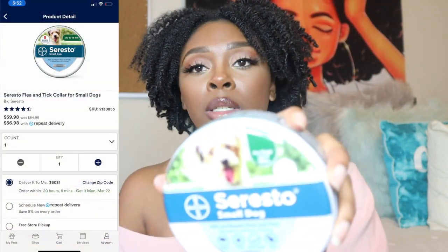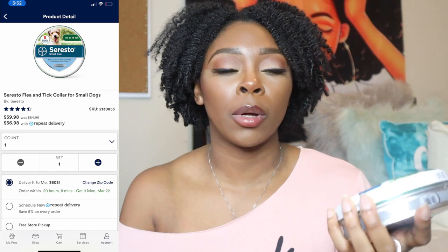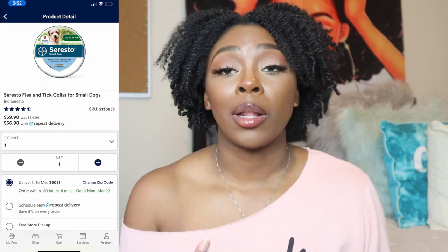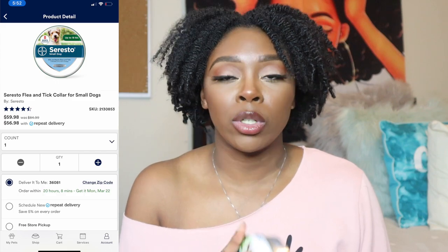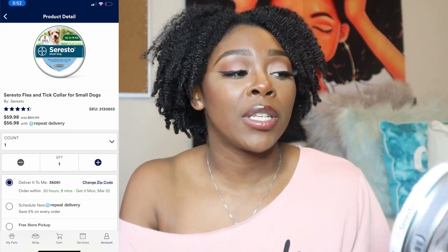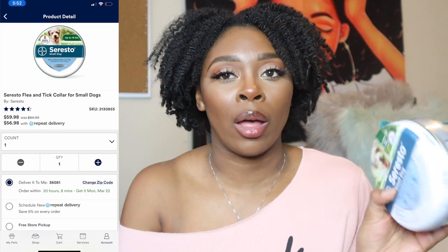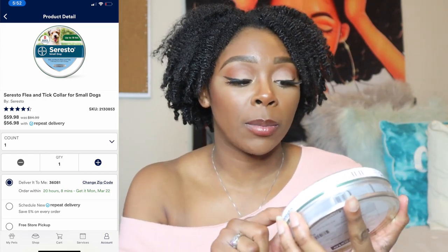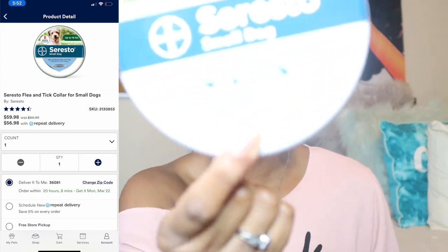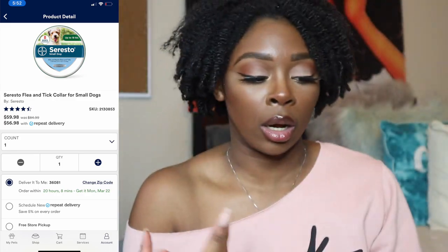Next is a flea and tick collar. The animal hospital offered a plan for flea and tick medicine, but the price made it more worth it to just buy the collar. It was regularly $80, but I found a coupon on Petco for 25% off my first online order and it was already on sale, so I ended up paying about $44. It's for small dogs — kills and repels fleas and ticks, odorless, greaseless, and literally just wears like a collar.